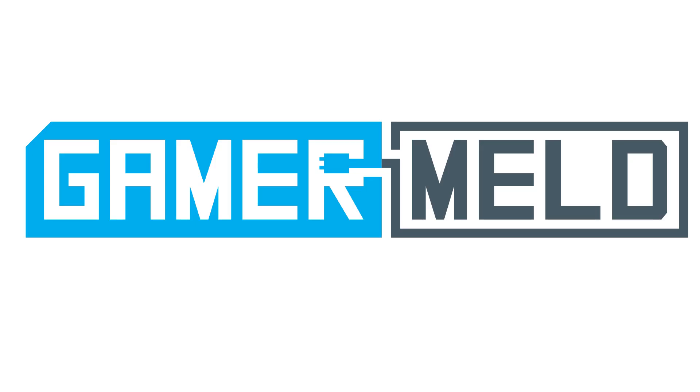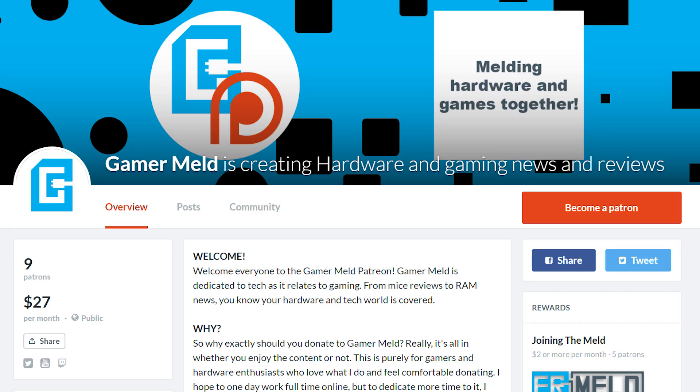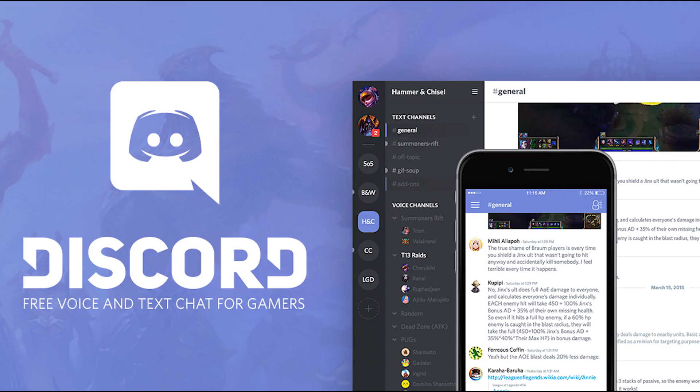Welcome back to Gamermeld. Before I get started, if you like what you see here, consider helping the channel by donating on Patreon. I'm not anywhere near a place where I can do this full time, but if I get to that point, I can certainly raise the quality and amount of content on this channel. You actually get a special Discord role if you do $5 or more a month.